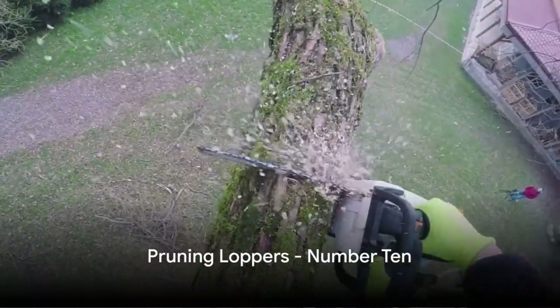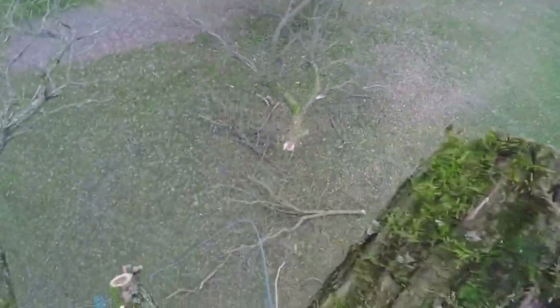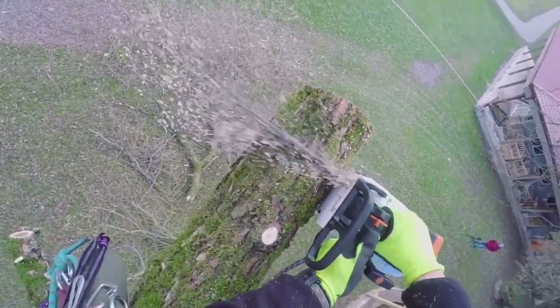Finally, at number ten, we have a pair of pruning loppers. These are perfect for tackling larger branches and shrubs in your garden that would be too much for normal pruning shears.